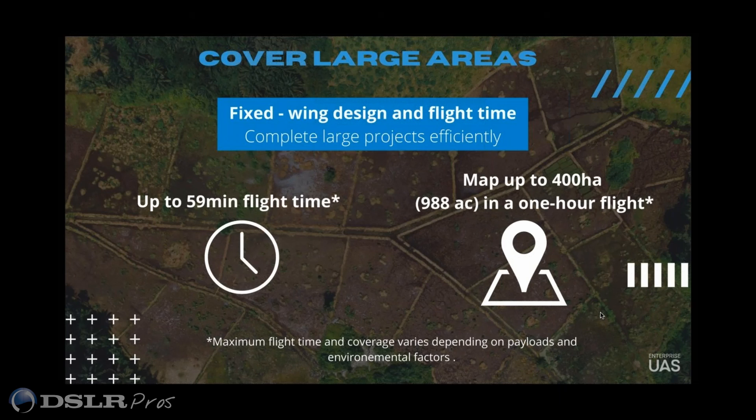A lot of times you'll see people advertise 59 minutes, or 90 minutes, and a lot of times it's with the payload or without the payload — so you don't really know what that actually means. The information we give out is what it could do in a normal setting, and you can expect to get between 54 and 59 minutes every time.